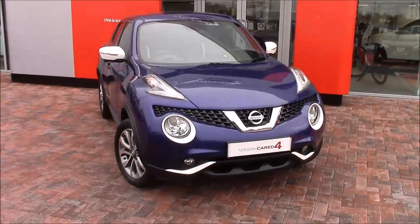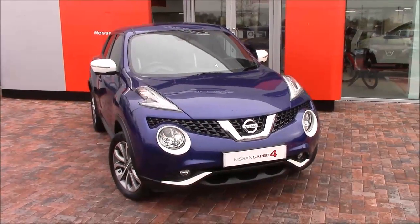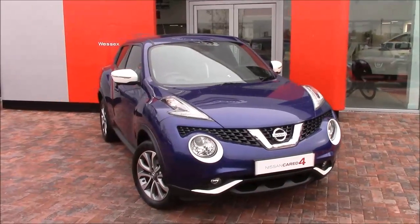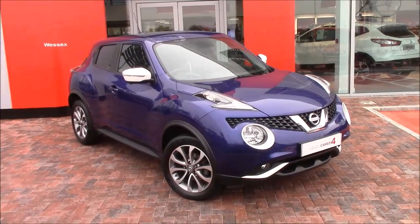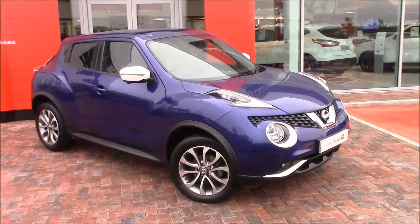Welcome to Wessex Nissan Cribs Causeway Bristol. Here today we have this fabulous Nissan Juke 1.5 DCI Tekna in wonderful ink blue. This is a 1.5 DCI diesel engine with a six-speed manual transmission that does 70 miles to the gallon, has a low tax band of B which is £20 per year, and an insurance group 17.